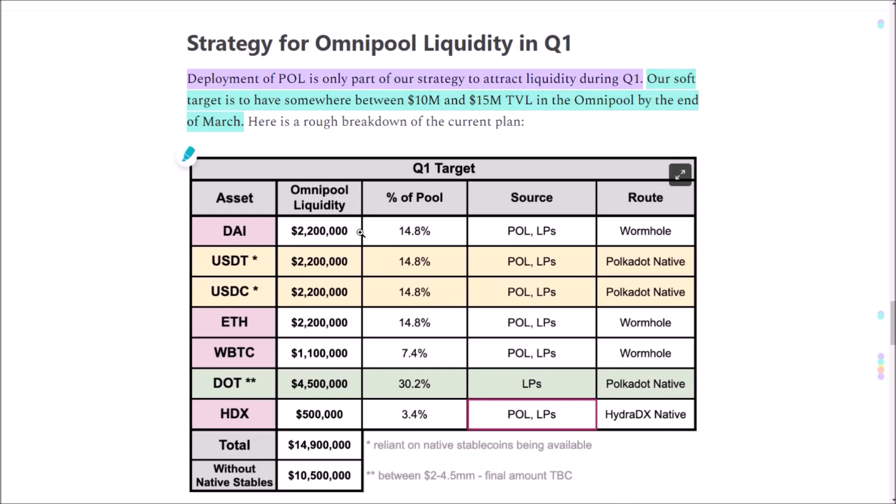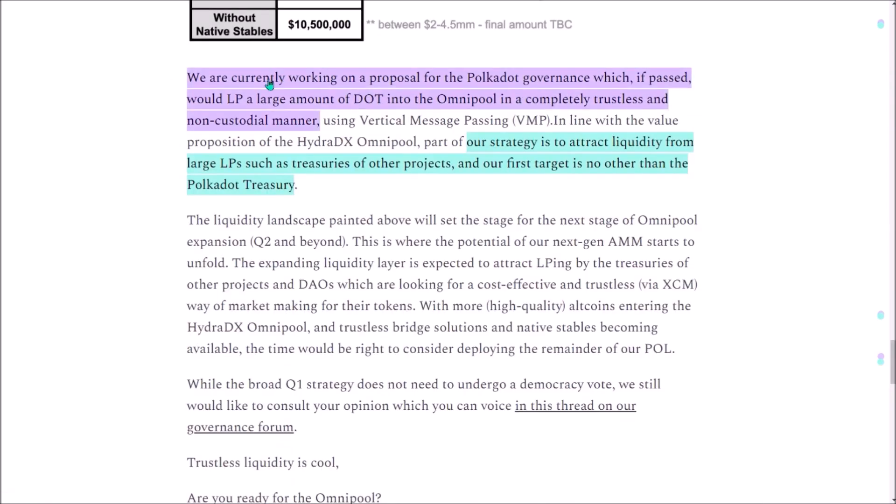Here is the breakdown of the planned liquidity in Omnipool by the end of Q1. By the end of quarter 1, all these assets — including QSDT, USDCE, and wrapped Bitcoin — should be tradable on the Hydra Omnipool. The Hydra team is currently working on a proposal for the Polkadot governance to receive a large amount of DOT which would be deposited into Omnipool. Besides that, they also plan to attract liquidity from other large liquidity providers, such as treasuries of other Polkadot-based projects.